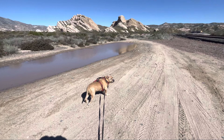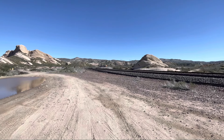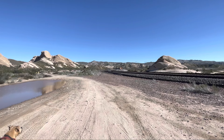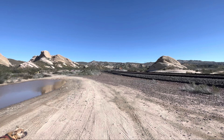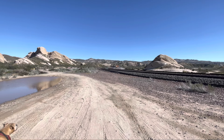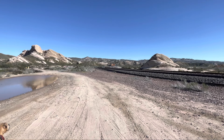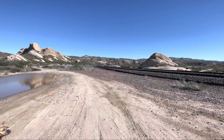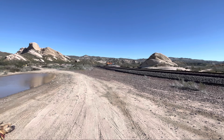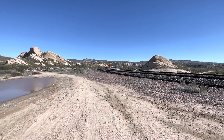You got a tank train for us! I'm guessing this is probably an ethanol train — we'll find out here in a minute. We're at milepost 60 of the Cajon subdivision, Southern California, USA. This train is westbound on main track number two.